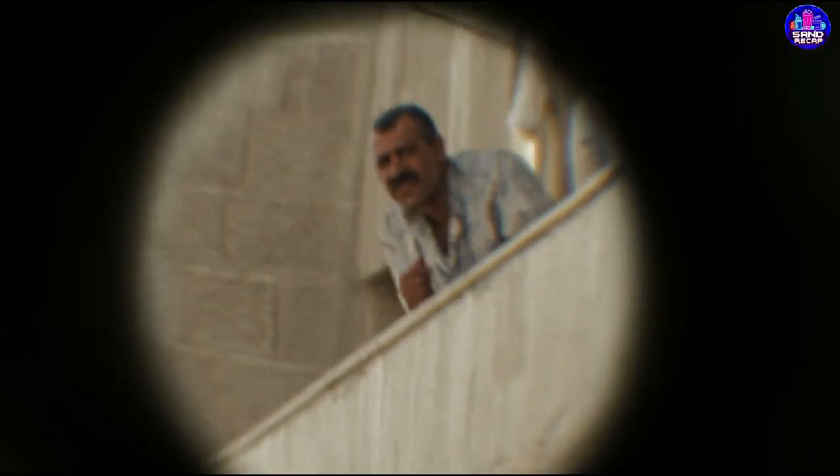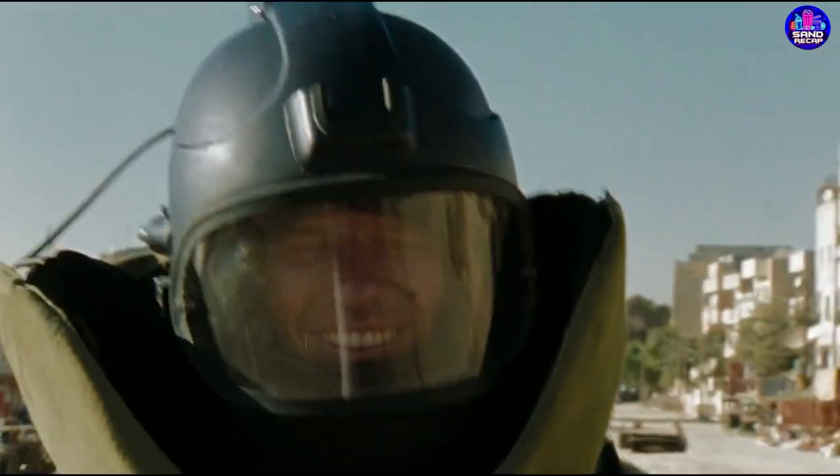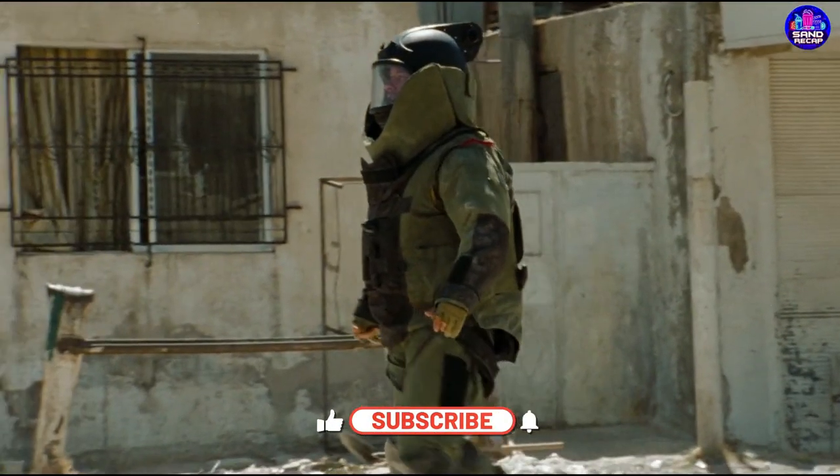The robot had a small cart attached to it, which was sent back into the blast area. However, before reaching the IED, the trailer lost a wheel. Thompson, wearing a heavy bomb suit, went down to the trailer, picked it up, and carried it to the IED to properly set it up.